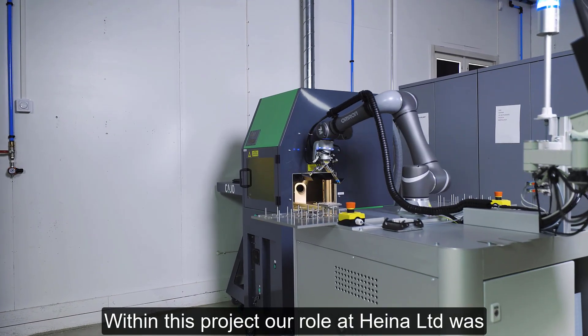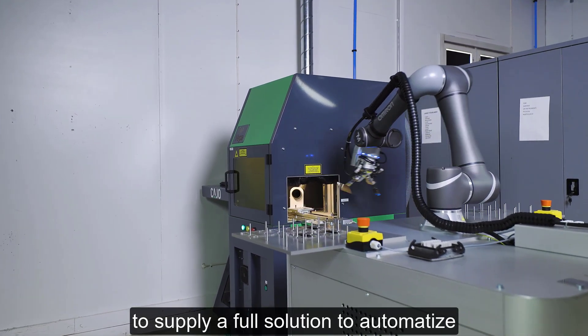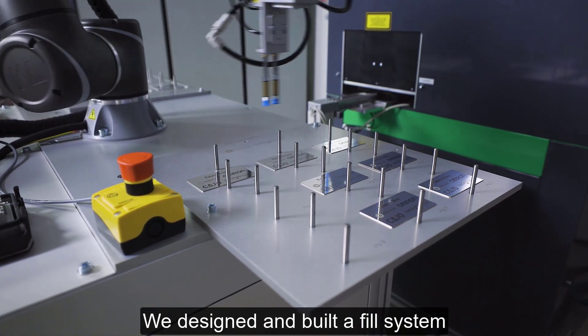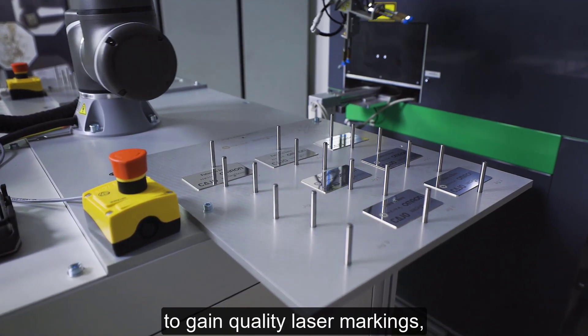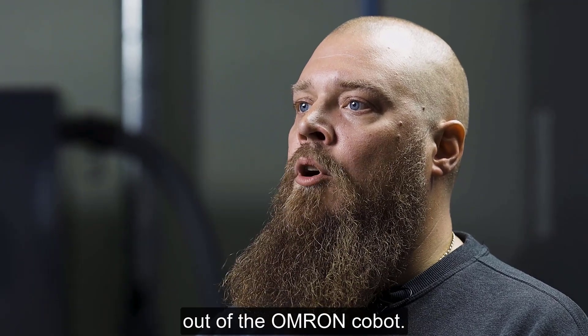Within this project, our role at Heina Ltd was to supply a full solution to automatize the KO laser marking device. We designed and built a full system to give Laser Quality Markings technical support to get the most out of the Omron Cobot.